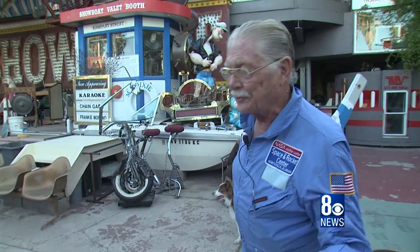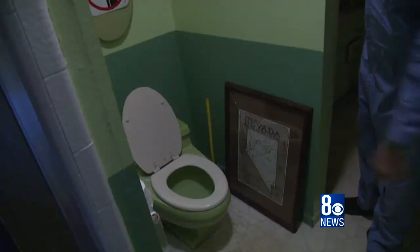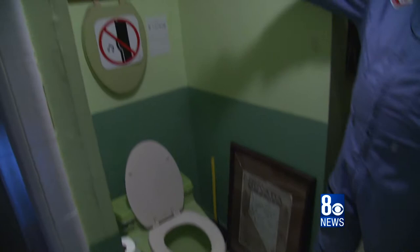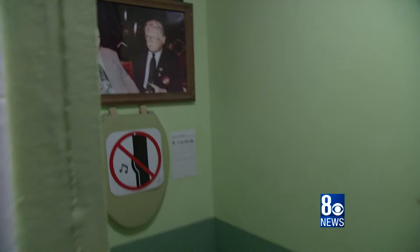I've got Bugsy Siegel's potty that he actually used in his room. That was Bugsy's color. There's a picture of me up there with Bugsy — or maybe it's a picture of me with a wax dummy above Bugsy. But this is the actual piece right out of the area where he had all kinds of security and you couldn't enter it.